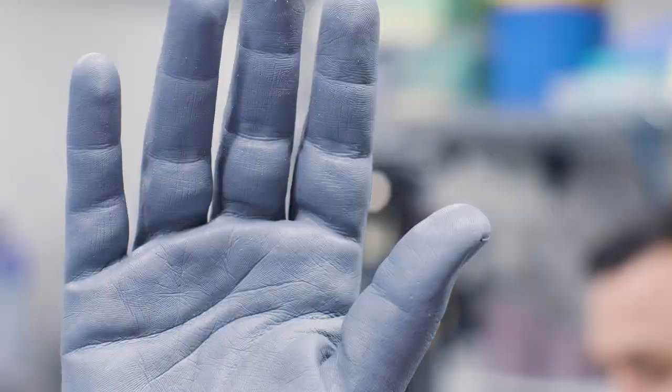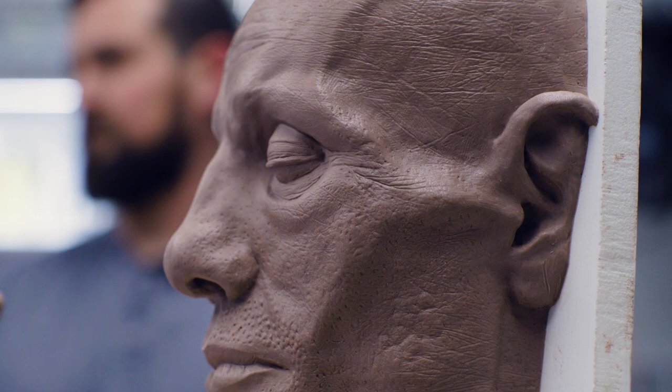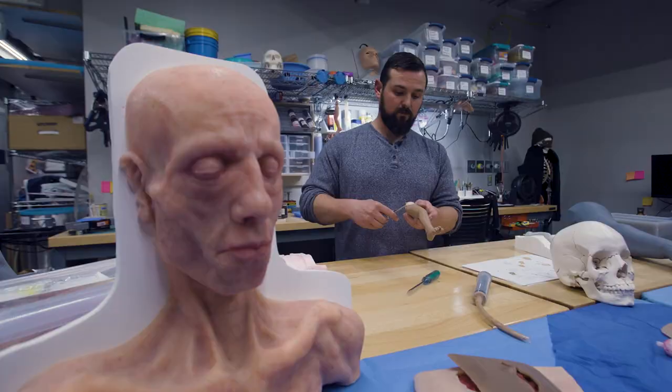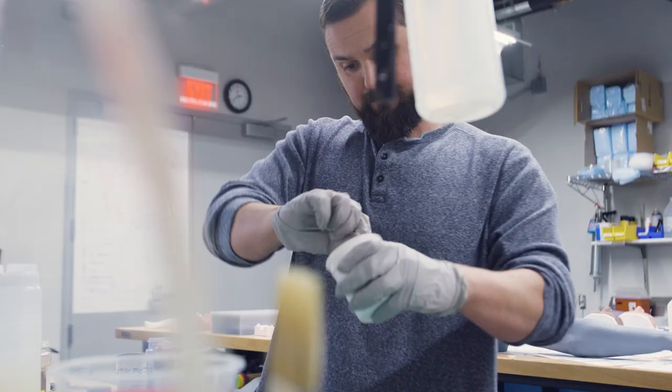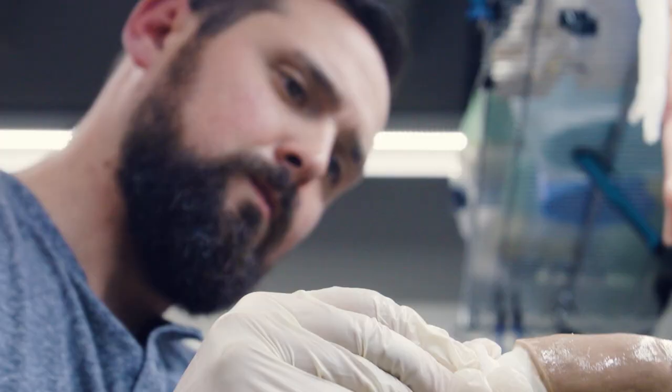I'm actually a medical school dropout, and that was by choice. What brings me fulfillment is creating a tangible item that somebody else can appreciate, touch, feel, and use — so functional art. I make medical training devices for nurses, physicians, surgeons, and all clinical professionals to practice their trade.